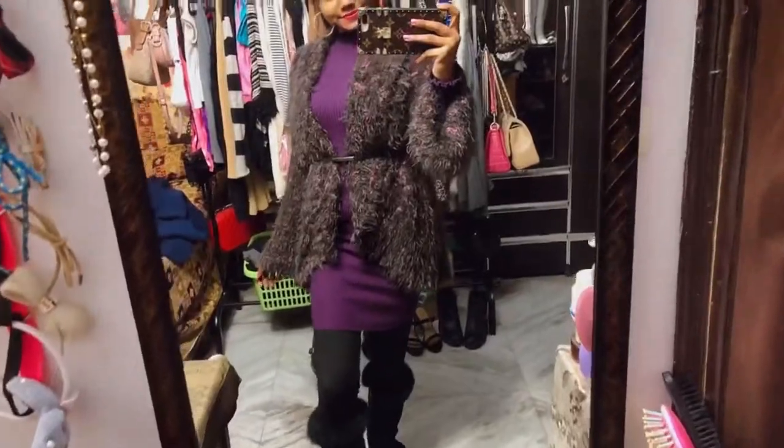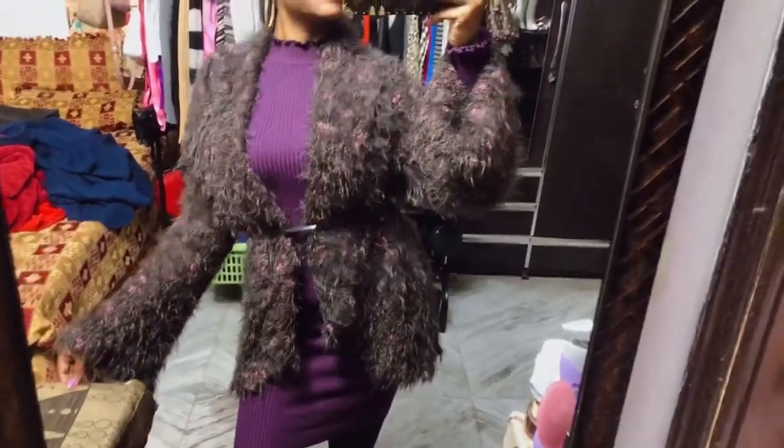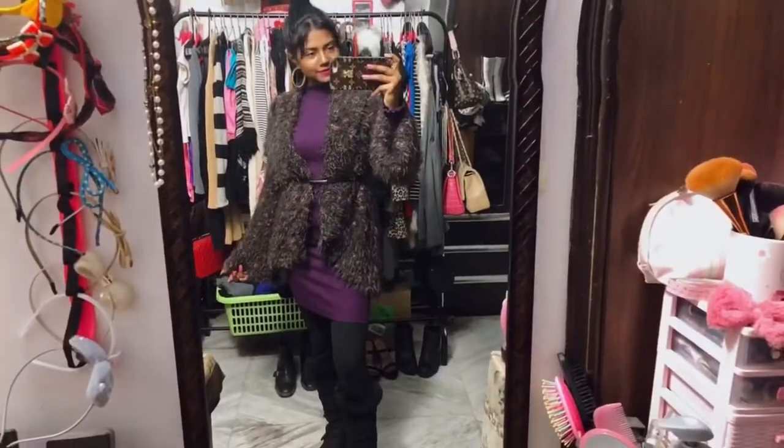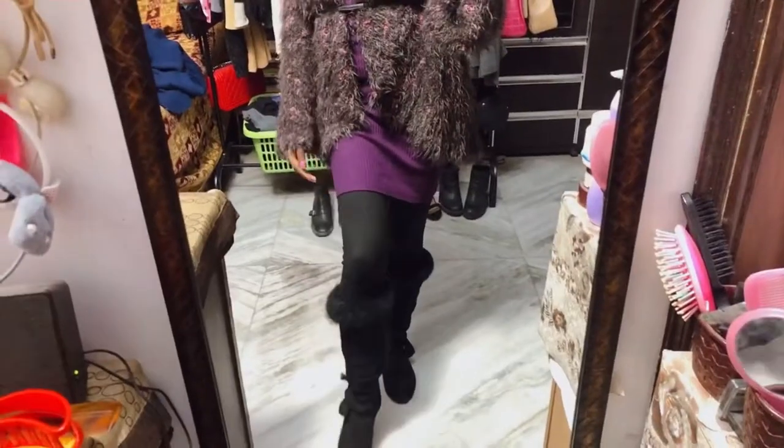The third outfit is my favorite, just because it's so girly and so warm. The entire outfit is from Sergey Negar Market, and this is how the outfit looks like.